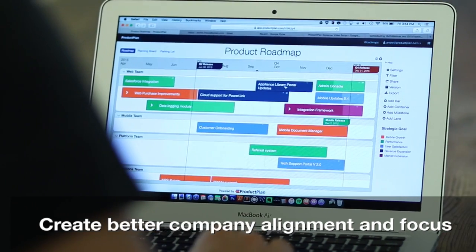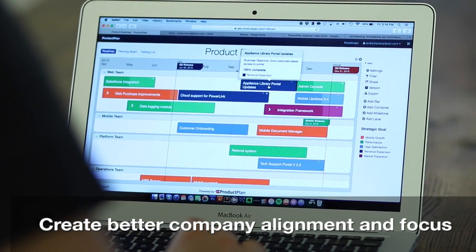It makes our meetings much more effective and also more efficient. The way people interact with ProductPlan is very different than I've seen them interact with other tools. Much more collaborative.